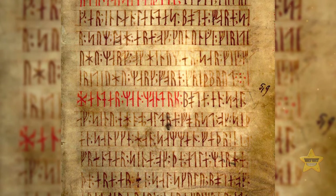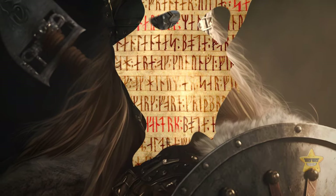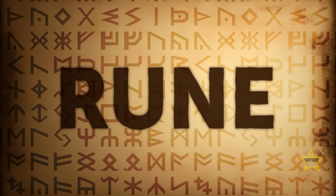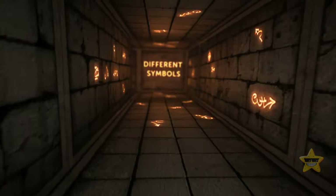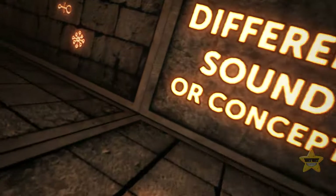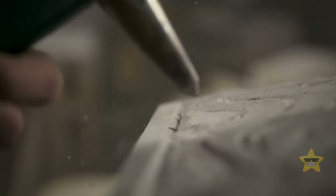Those weird drawings that Gloria stumbled upon are officially called runes — a system of writing used by Vikings and ancient Scandinavian people. The word rune itself translates to 'secret word' or 'secret letter.' Runes were made up of different symbols, each representing a different sound or concept, and were carved into stone or wood for inscriptions and messages.